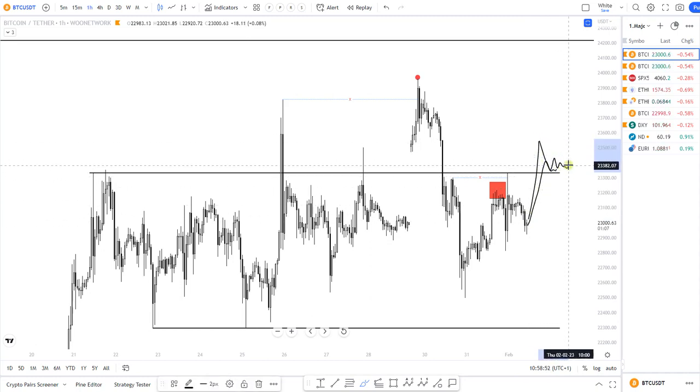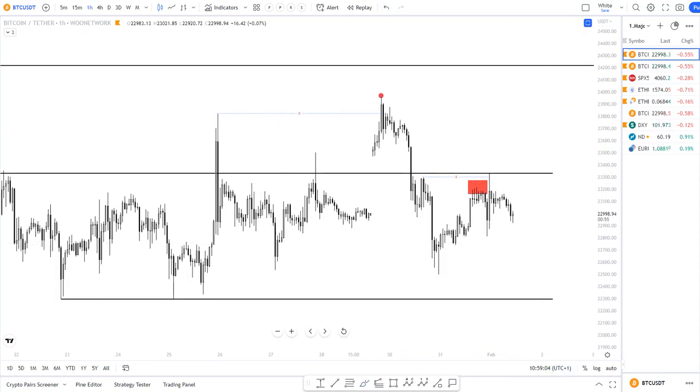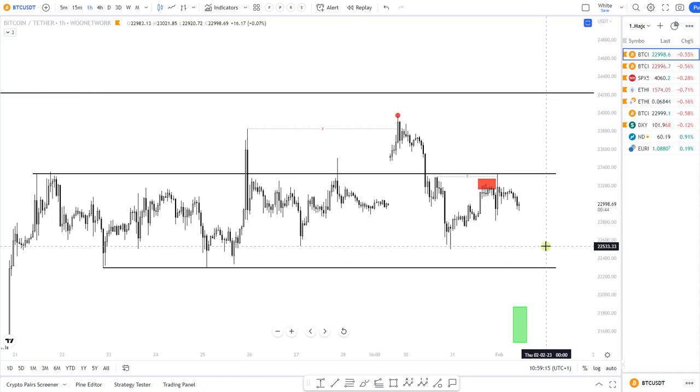But if we manage to get back above 23,300, that could be a spike on FOMC, then maybe a bit of consolidation, and then I would look for longs again. That's just in case we go up in or after the FOMC. Until then — until proven otherwise — I do think it's more likely to see that move to the downside. That's it for today, thank you for watching and have a good month.